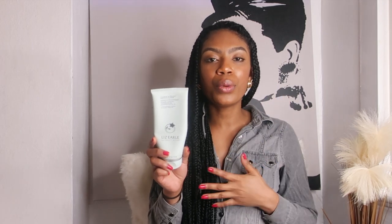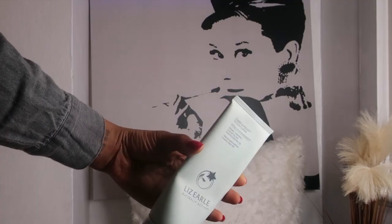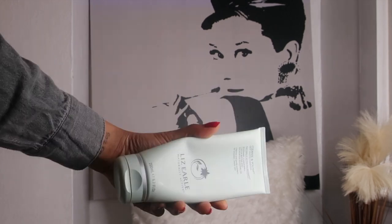For days when I need an extra deep cleanse in the morning — it's more of a treat — I use the Liz Earle Cleanse & Polish Hot Cloth Cleanser. After cleansing, I gently smooth it onto my face with my hands in circular motions, leave it on for a minute or two, then wipe it off with a hot cloth. It doesn't have to be a Liz Earle cloth — just a gentle cotton cloth. I love this because it leaves the skin feeling really smooth.